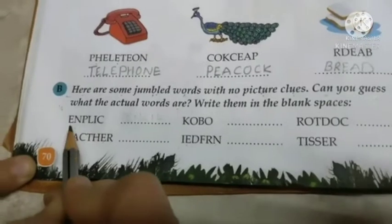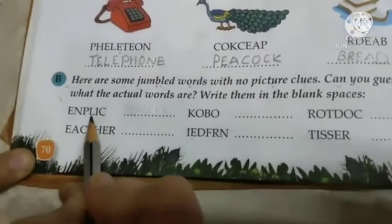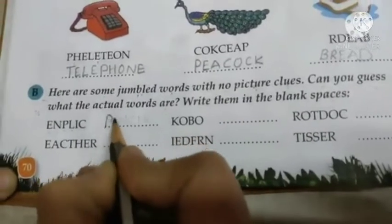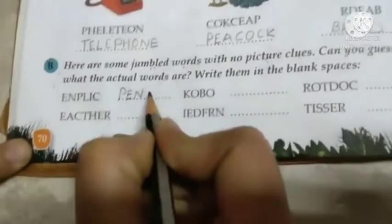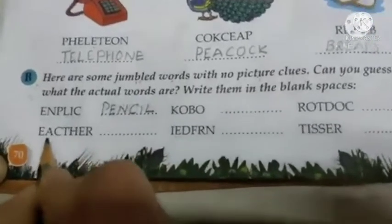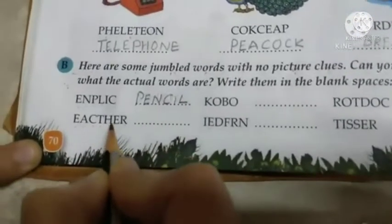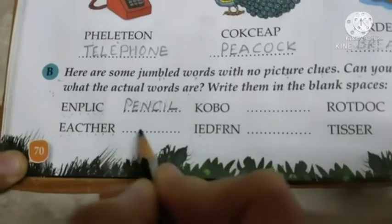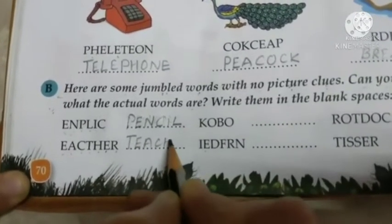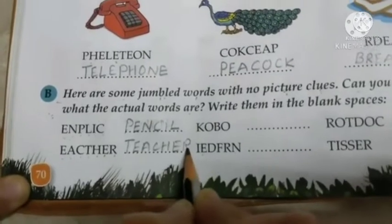First one is E-N-P-L-I-C. What will it be? Pencil. P-E-N-C-I-L. Next one is E-A-C-T-H-E-R. It will be teacher. T-E-A-C-H-E-R. Teacher.